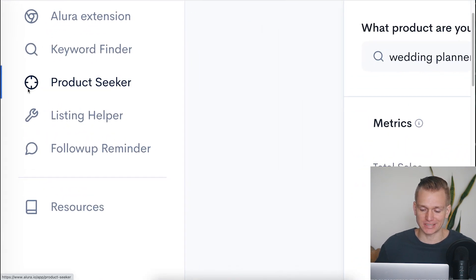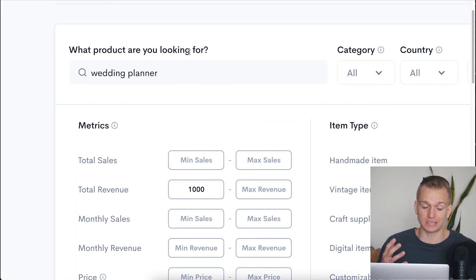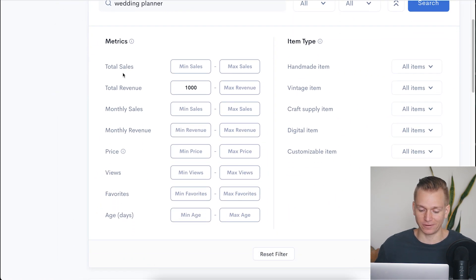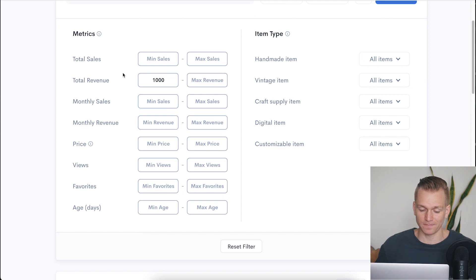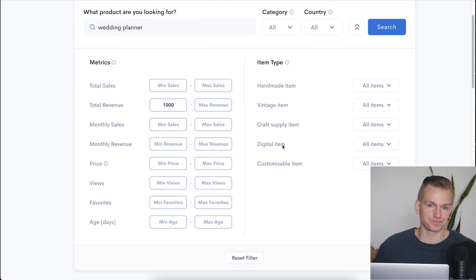Another tool that is even better and saves so much time is the Product Seeker. Basically, you put in whatever keyword you're interested in — for example, 'wedding planner' — and then you have all these different metrics to choose from: total sales, total revenue, monthly sales, monthly revenue, price, views, and so on. You can also select if you want the item to be digital. What this does is scan all of Etsy and find products that fit your selected criteria.